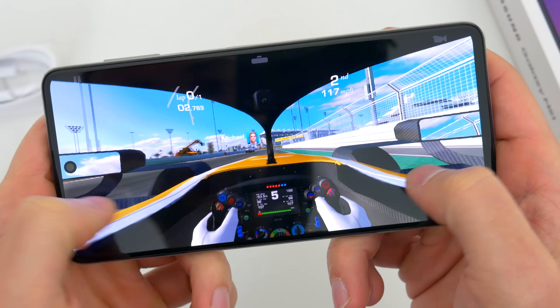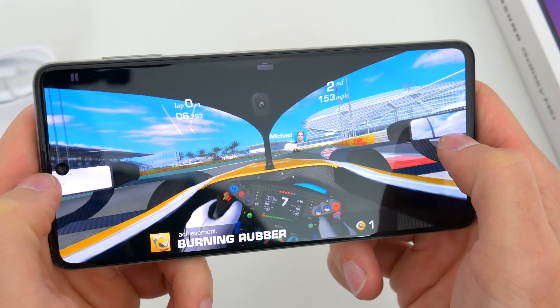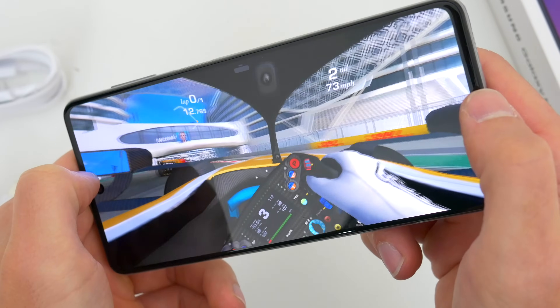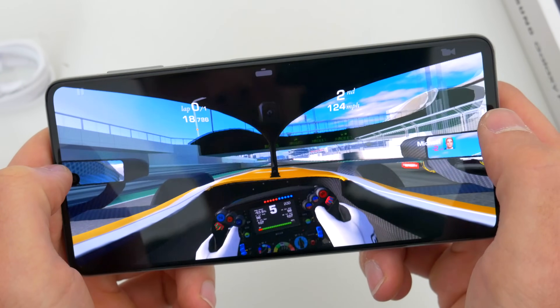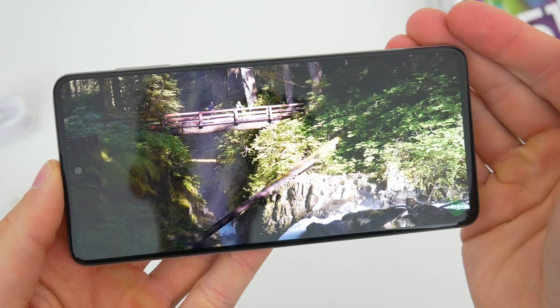As with all mid-range Samsung phones, the M51 does have just the one single external speaker placed down below by the USB-C port. I can't really complain — it's fine. All the other A-series phones have this same speaker setup. But I'm just hoping Samsung makes the jump to dual stereo sound on their mid-range line next year. It's certainly time. And here's a quick sample of the speaker so you can get an idea.